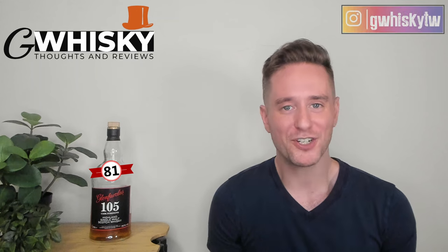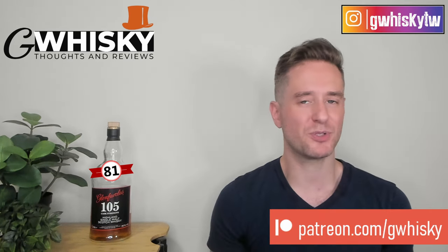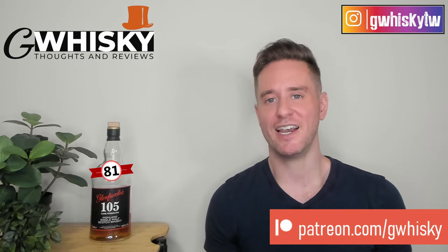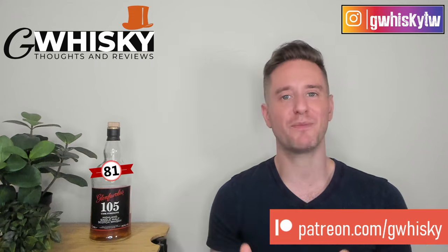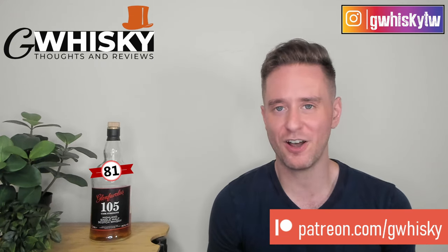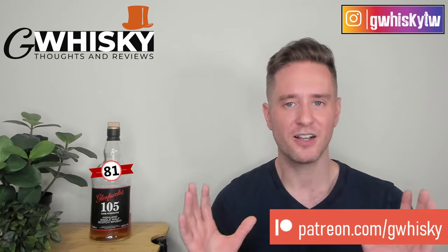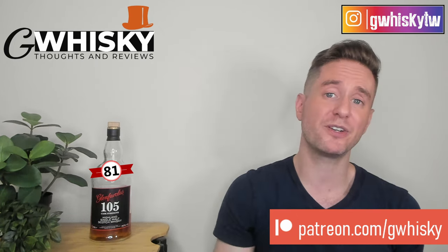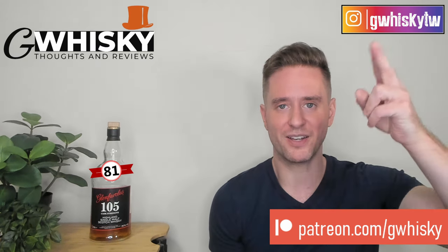Alright, that's it for me today, guys. Thank you very much for watching. If you want to support the channel, please consider becoming a patron. Otherwise, you can like, comment, and subscribe — that is always appreciated. I'm sure this one will have a few of you riled up. Tell me what you think about Glenfarclas 105 down in the comments — is it good value, is it a great sherry bomb, how does it compare to the A'bunadh? Let me know, and let me know what you want to see me review next.